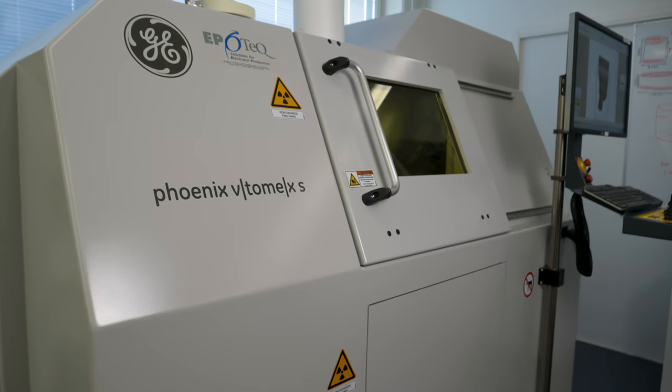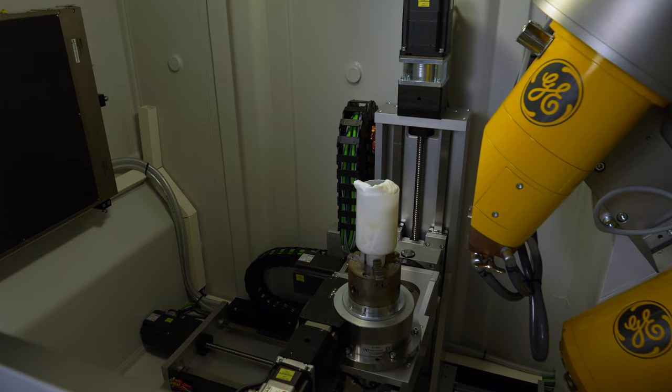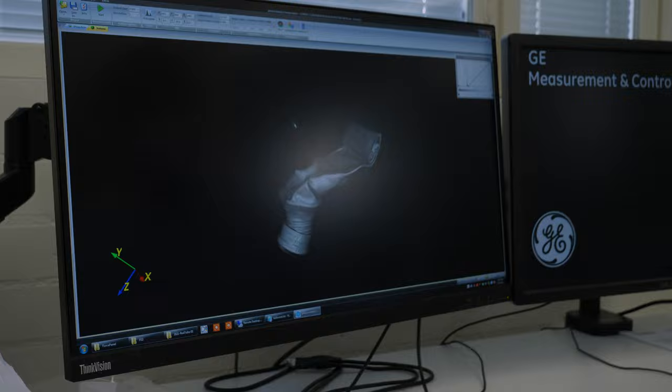Tämä on röntgentomografialaite. Tällä laitteella voidaan katsoa kappaleen sisään ilman että itse näytteelle tapahtuu mitään. Tällaisen historiallisen näytteen kanssa näytteen leikkaaminen auki fyysisesti ei ole vaihtoehto, joten tämä on seuraavaksi paras vaihtoehto. Laitteessa näyte pyörii, otetaan röntgenkuvia, ja niistä voidaan matemaattisesti rakentaa 3D-malli näytteistä.